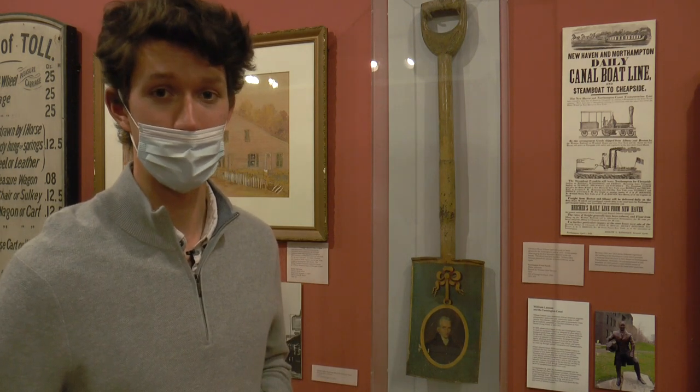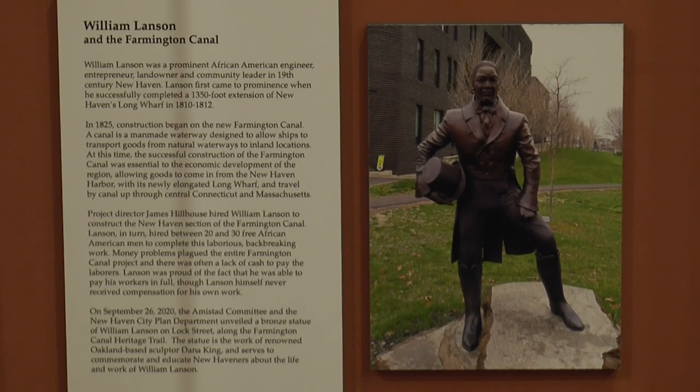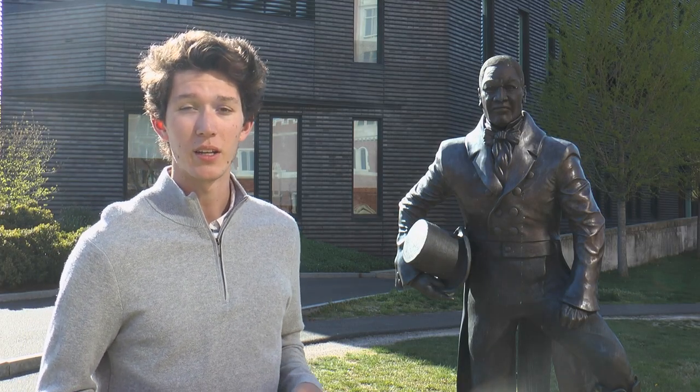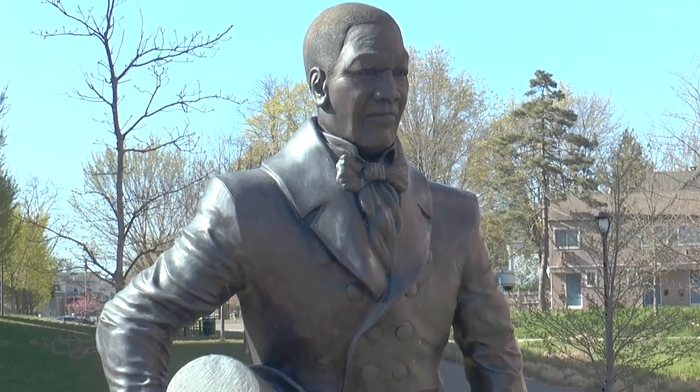Truly an engineering feat of the time. Here in New Haven, that feat is all thanks to William Lanson, a prominent African-American engineer who designed the city's slice of the canal. In September 2020, the Amistad Committee unveiled a bronze statue to commemorate his achievements.